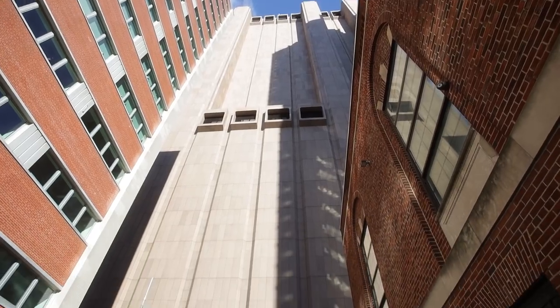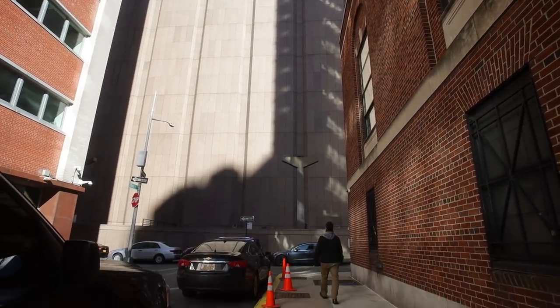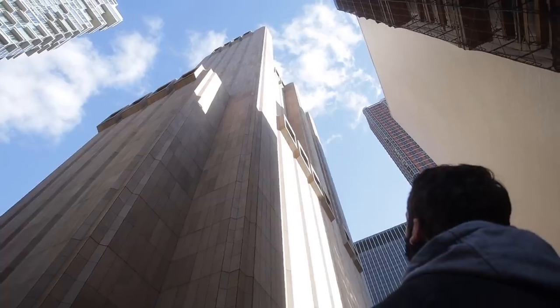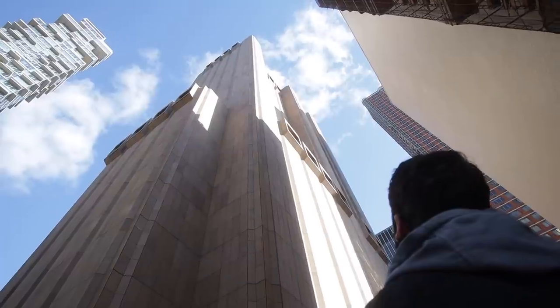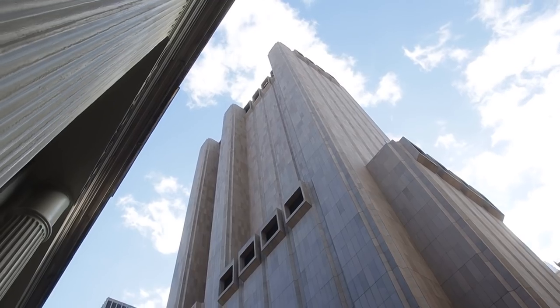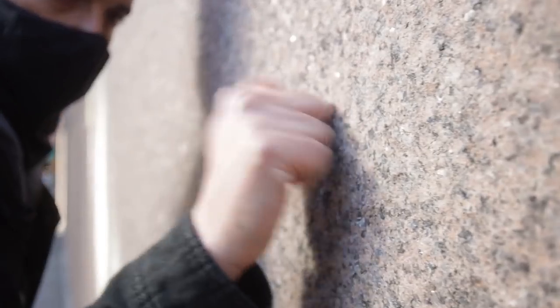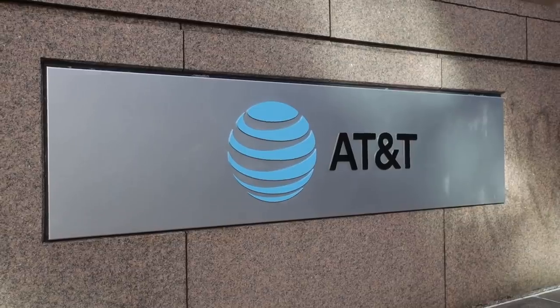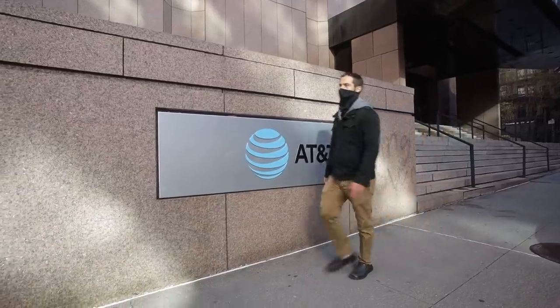We're standing right in front of 33 Thomas Street, and behind me is one of the strangest skyscrapers in New York City. It's 29 stories tall, has no windows — just some protruding vents — and at night it's completely dark. It was originally designed by John Carl Warnecke in 1974 as a building to be inhabited by machines, designed to house telephone equipment and protect its personnel in the event of an atomic attack. It's solid concrete covered in heat-resistant granite, built without a single vulnerable window.